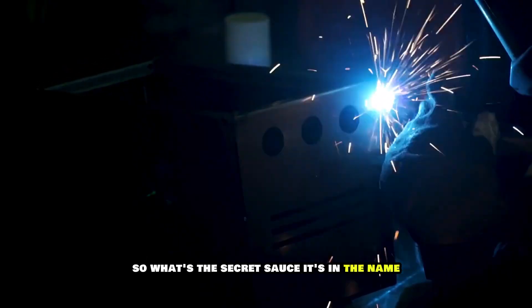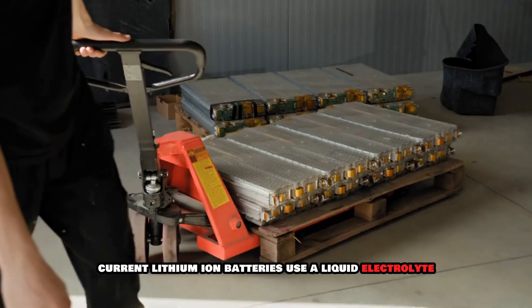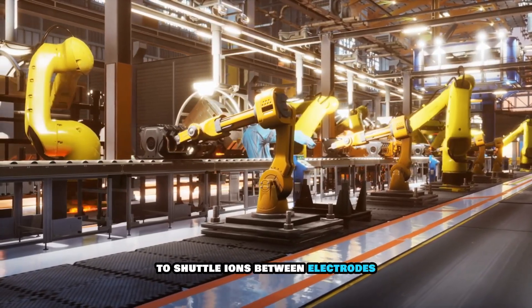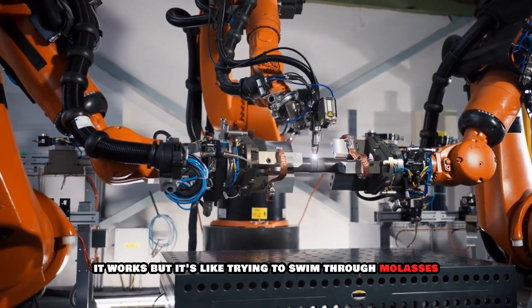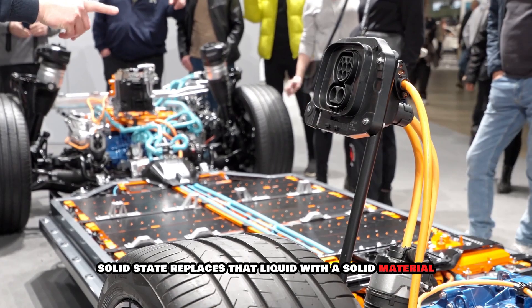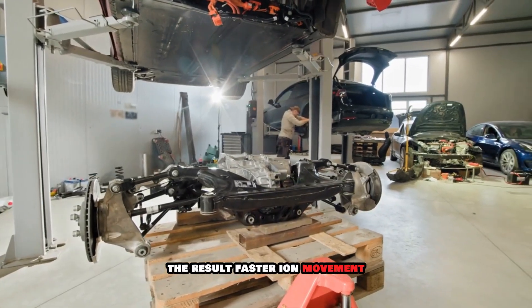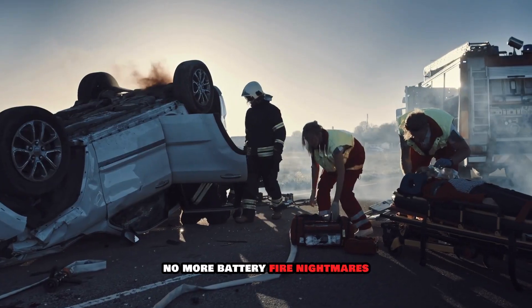So what's the secret sauce? It's in the name: solid-state. Current lithium-ion batteries use a liquid electrolyte to shuttle ions between electrodes. It works, but it's like trying to swim through molasses. Solid-state replaces that liquid with a solid material. The result? Faster ion movement, higher energy density, and improved safety. No more battery fire nightmares.